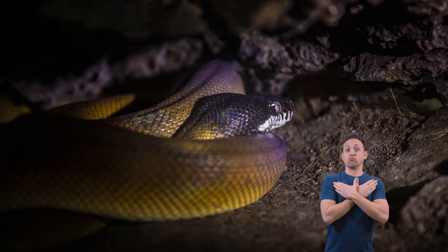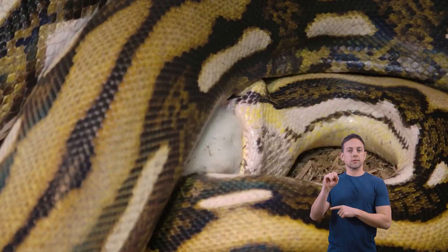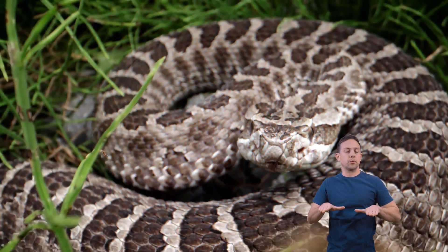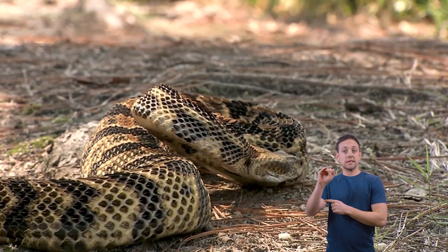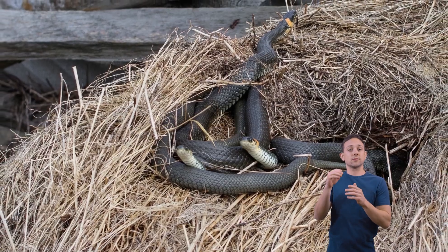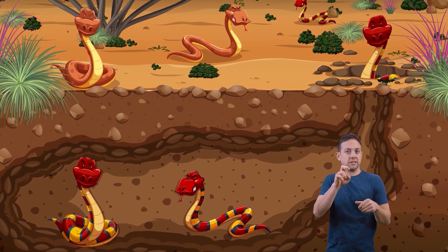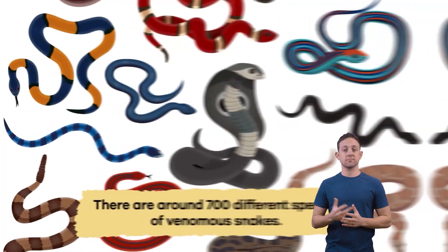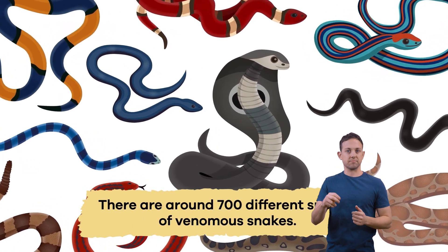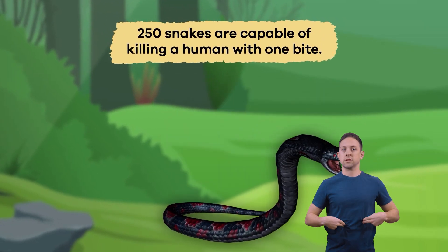During brumation, snakes will remain still and slow down their metabolism — the chemical reactions that change food into energy. Some species, like timber rattlesnakes, will share a den and huddle together for warmth. Sometimes, you can find as many as 100 snakes huddled together in a den. There are around 700 different species of venomous snakes, and 250 snakes are capable of killing a human with one bite.